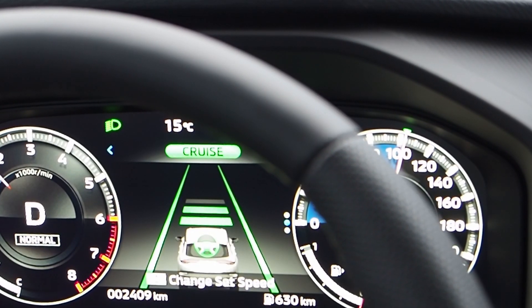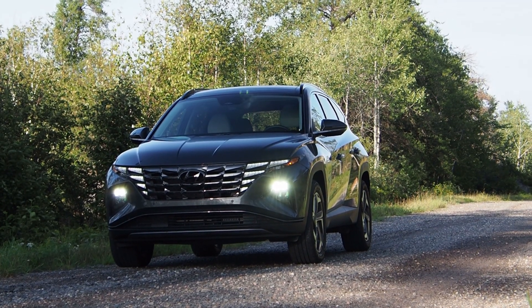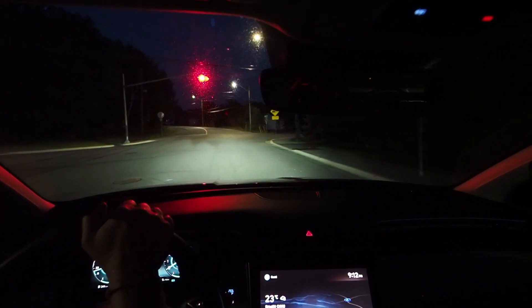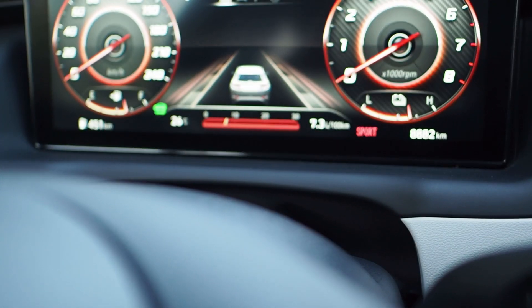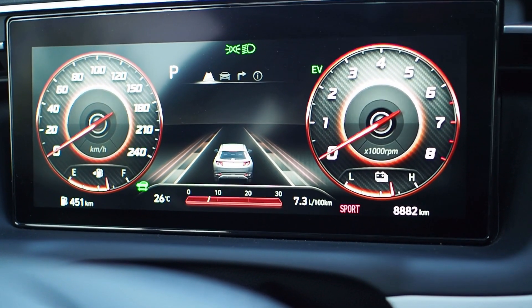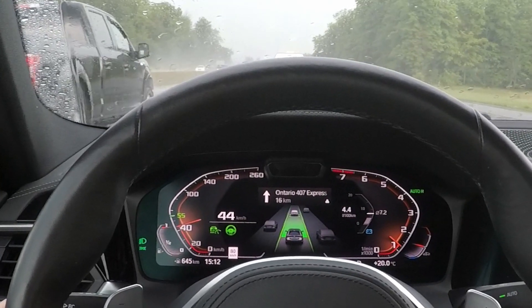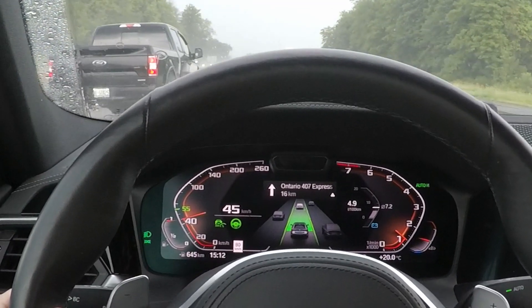Globally, 30 OEMs and Tier 1 suppliers are developing radar systems based on Arbe's technology. As advanced technologies continue to develop, shoppers can expect to see more widespread availability of high-performing safety systems and enhanced functionalities come to market. Advanced new imaging radar tech gives cars a better sense of vision, making the motoring environment safer for the driver and everyone else in it. It's coming soon to a car near you.